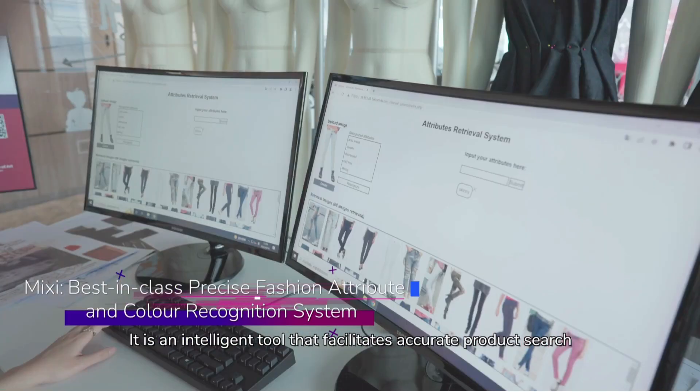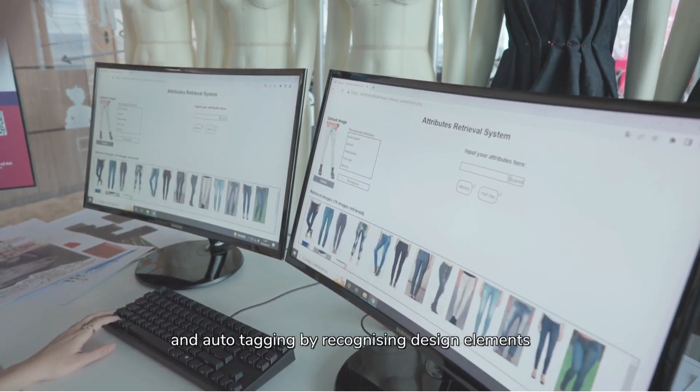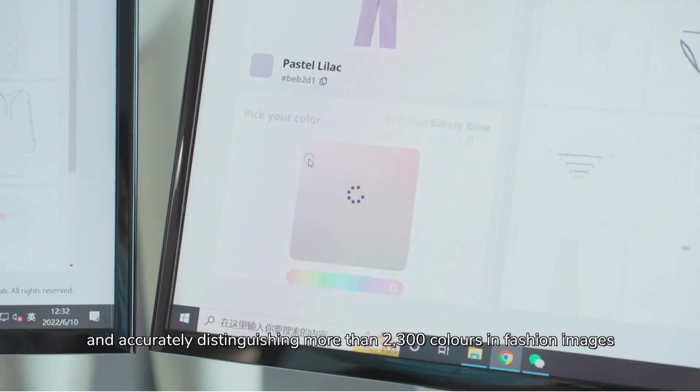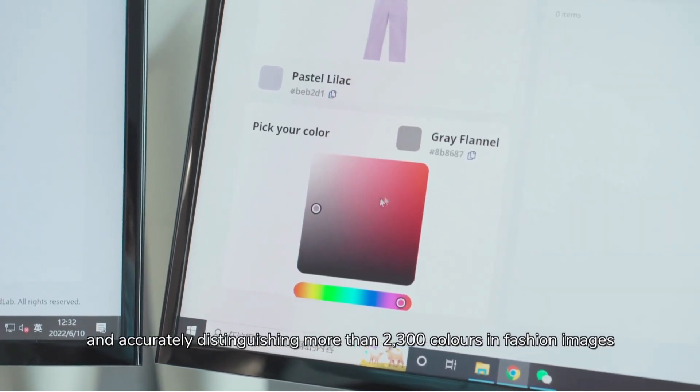One of the key components of the AIDA system is Mixi. It is an intelligent tool that facilitates accurate product search and auto-tagging by recognizing design elements and accurately distinguishing more than 2,300 colors in fashion images.